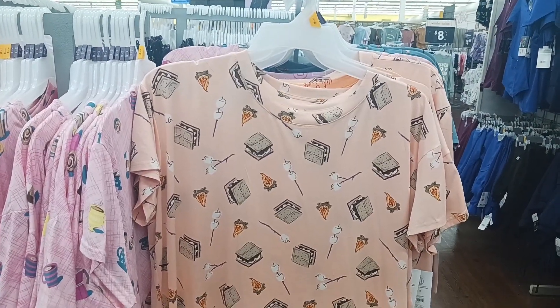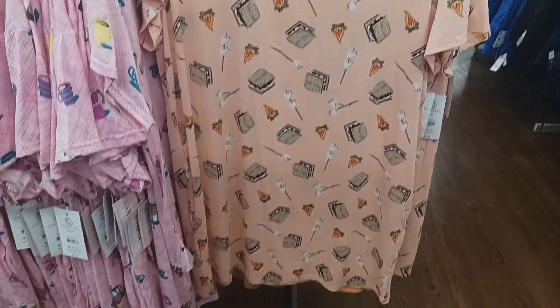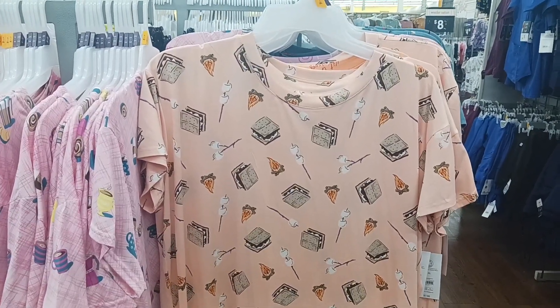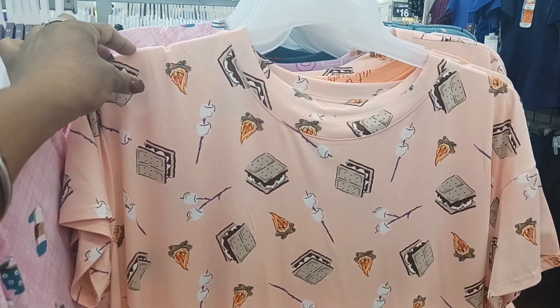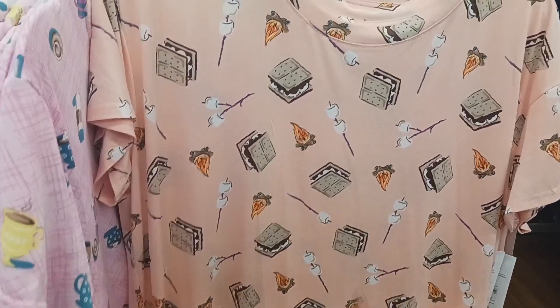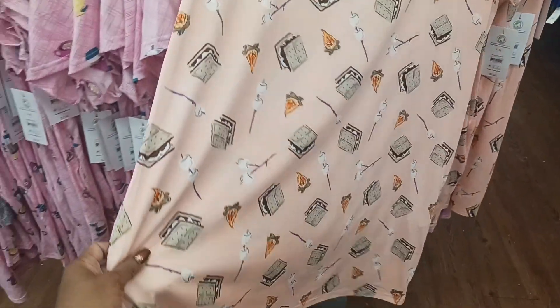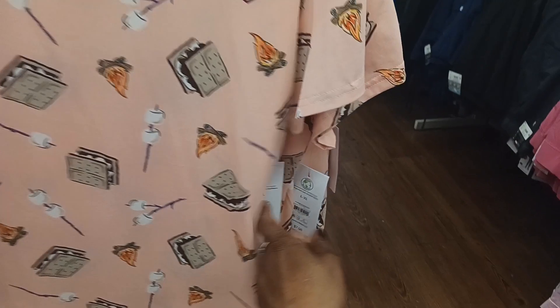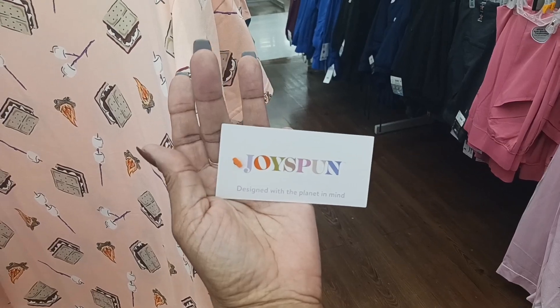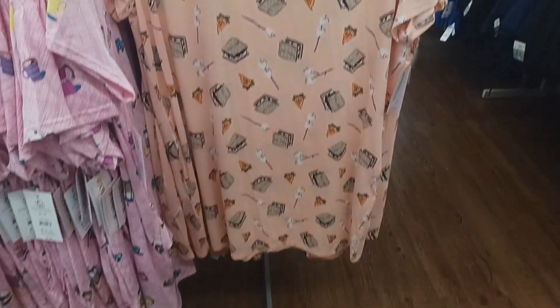How cute is this little gown right here by Joyce Bond? This just screams fall — you have the marshmallows on here, and then the s'mores right here, and look at the campfire. Oh, that is really cute. And it's $7.98 by Joyce Bond. I thought that was really cute right there.